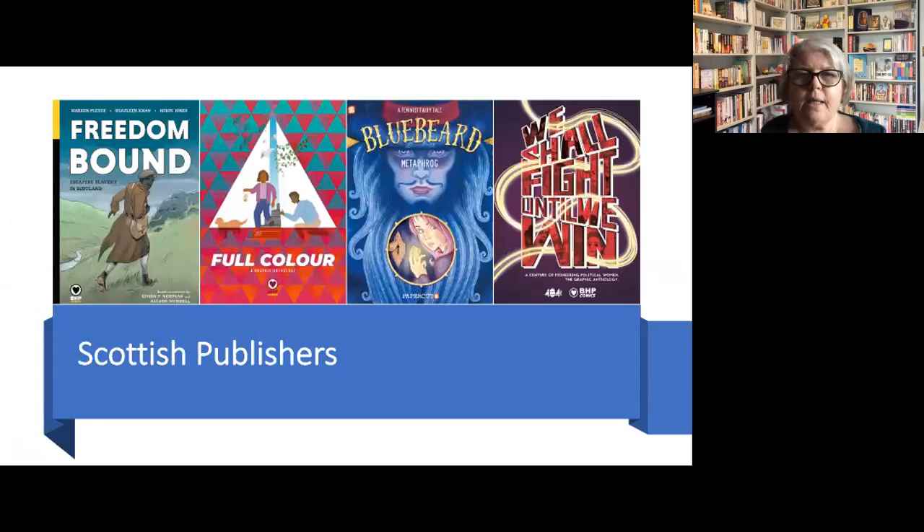I then wanted to look at graphic novels that came from Scottish publishers. I want to start by looking at Warren Pleece's graphic novel called Freedom Bound, which follows the interconnected stories of three enslaved people living in Scotland before Scots law proved slavery to be illegal. These stories take you from the mountainous countryside of Scotland to the inner city. Freedom Bound explores Scotland's somewhat unsettling history of slavery and the injustices perpetrated throughout the decades. This particular graphic novel was created in conjunction with the University of Glasgow, with the purpose of educating Scottish young people about the history of slavery in the country.